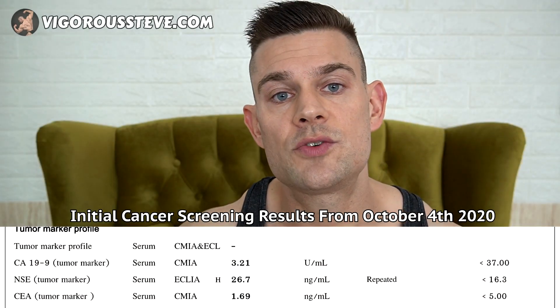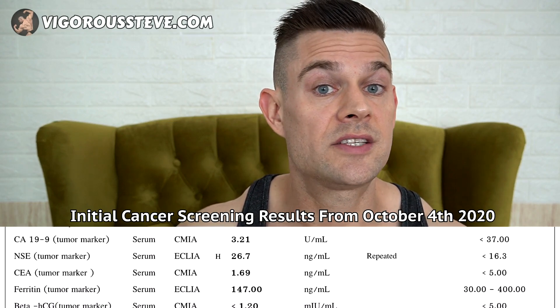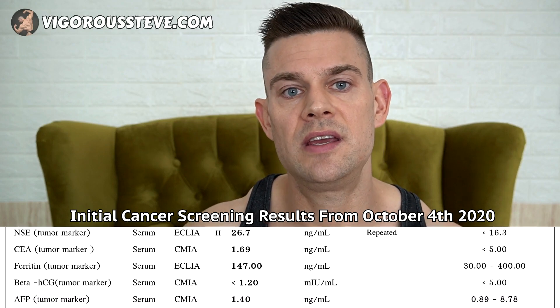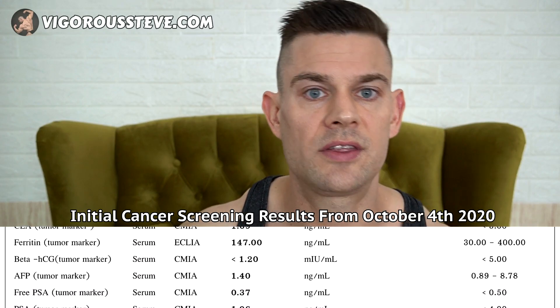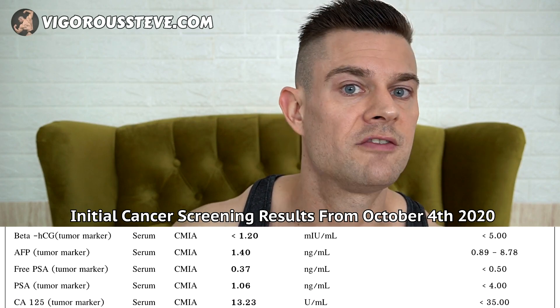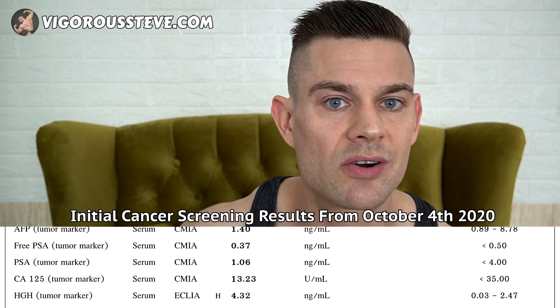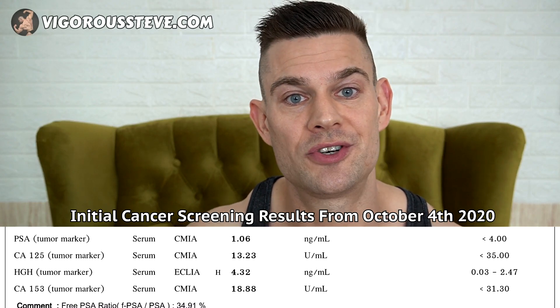Many of these cancer markers are related to several different organs. When I saw my neuron-specific enolase elevated out of the reference range, I got an ultrasound of my entire abdomen and an x-ray of my lungs, because NSE is related to several different organs including the lungs, pancreas, and thyroid. I had all of those examined and did follow-up blood work to see if NSE was still elevated — everything came back negative, and that's how I was diagnosed with non-alcoholic fatty liver disease.